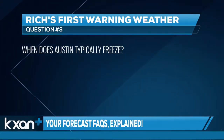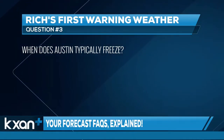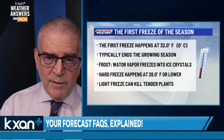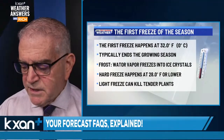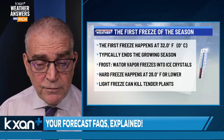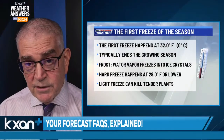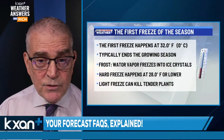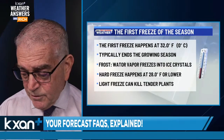This is a big one everyone's asking about right now. The first freeze typically happens when the temperature gets to 32°F or 0°C, which signals typically the end of the growing season. A hard freeze happens when it gets to 28 degrees, and even with a light freeze it can kill the tender plants.